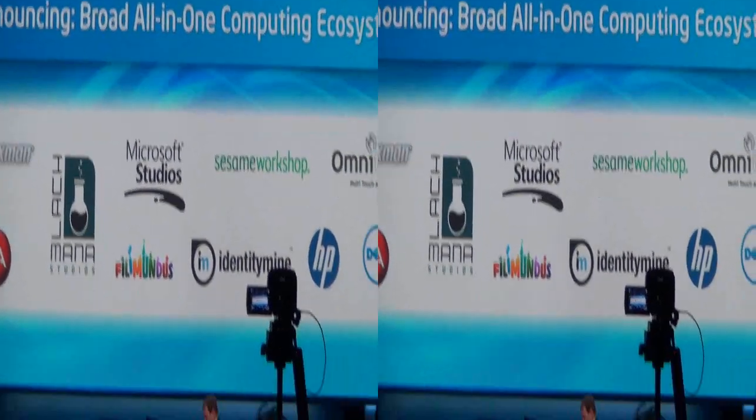This is just a simple example of how the all-in-one category is evolving — not just on the hardware side, but on the software side for education and gaming and things like that.